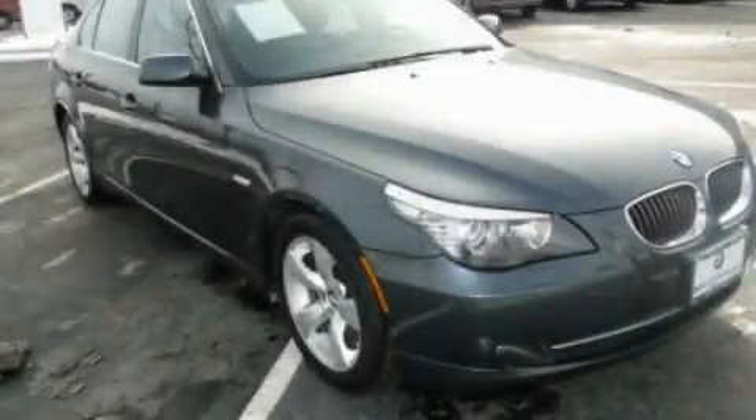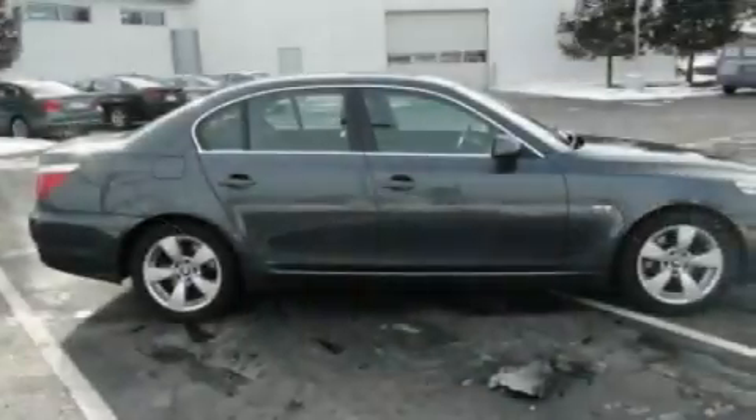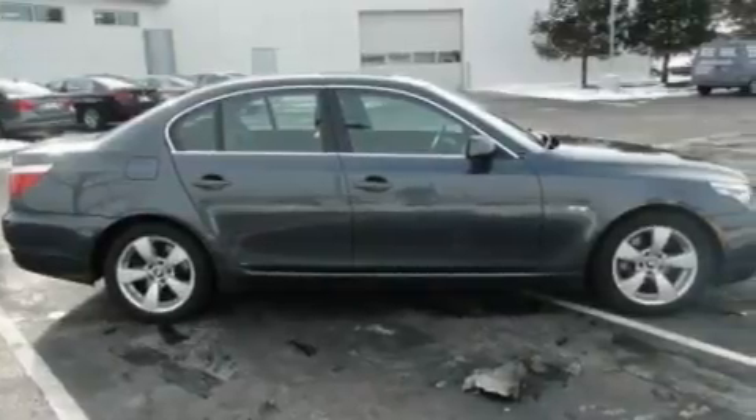This is a 2008 BMW 5 Series, a luxurious package designed with the finest elements in mind.